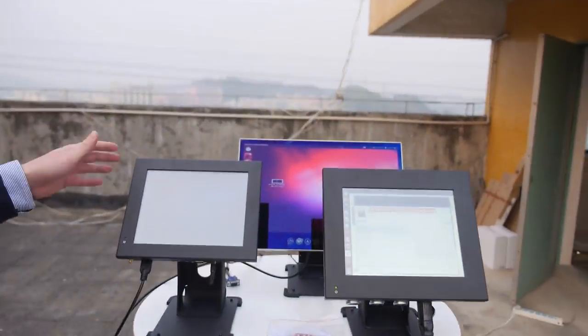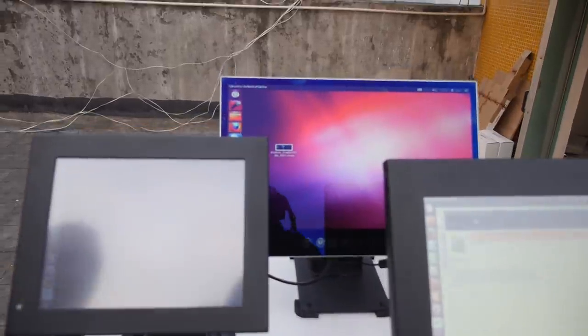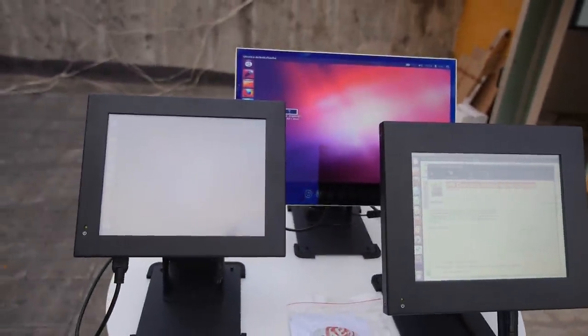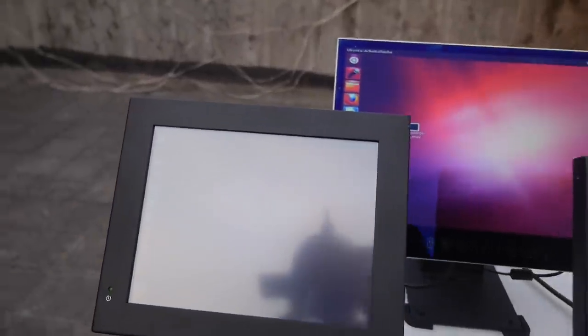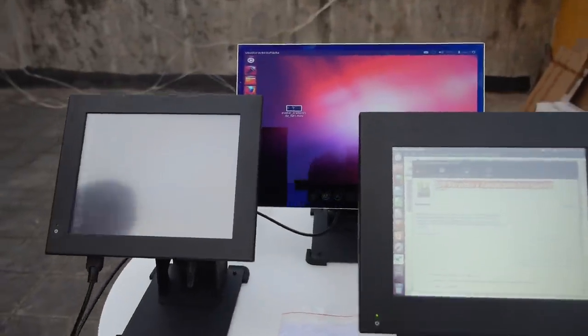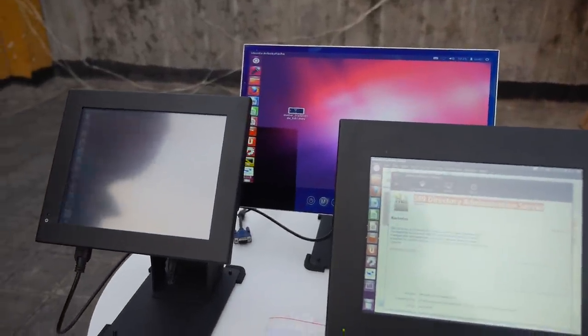On the left you see our 10-inch touch PC. This is now really our most sold touch PC. And you probably feel like, oh my god, what a bad picture it has. But the sun is going down and we still have enough light. This is how your PC monitor will look outside, because the brightness is not bright enough to compete against the sun.